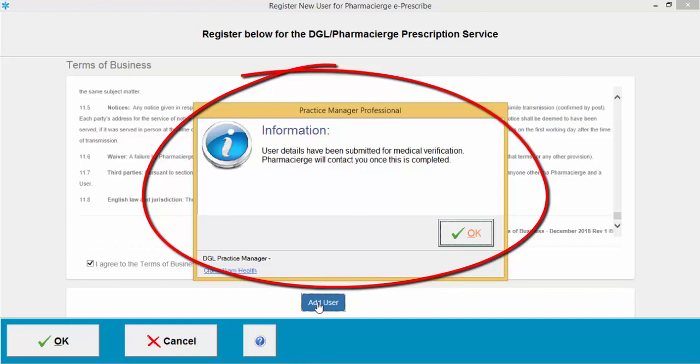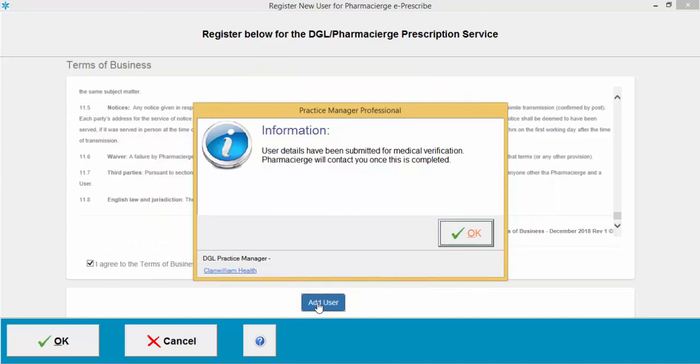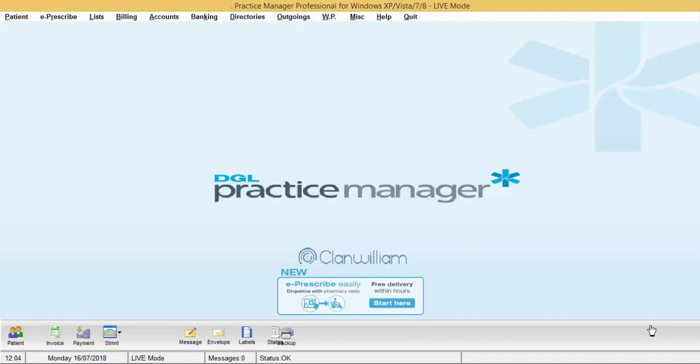You will then receive a pop-up on screen saying 'User details have been submitted for medical verification — Pharmacy Urge will contact you once this is completed.' Click OK. You will then need to repeat the process for any further users you need to register with Pharmacy Urge.